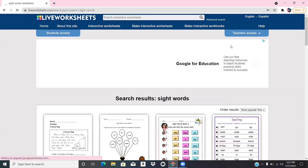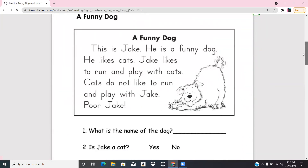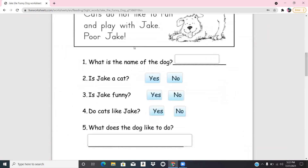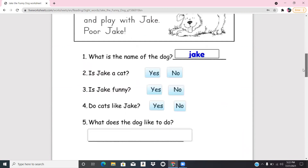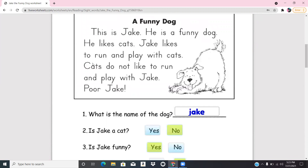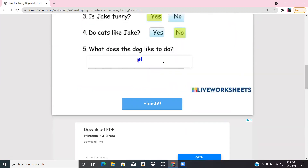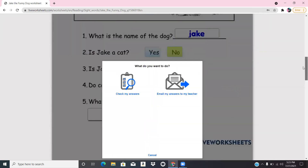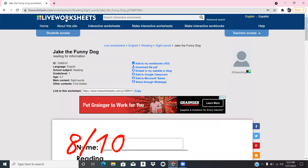I use sight words for my kindergartners as well. Let's look at the reading comprehension one. What I would do is read it to them, then have them give me the answer and I would type it in for them. It says he likes cats — Jake likes to run and play with cats — so the answer is 'play with cats.' Then you press Finish.